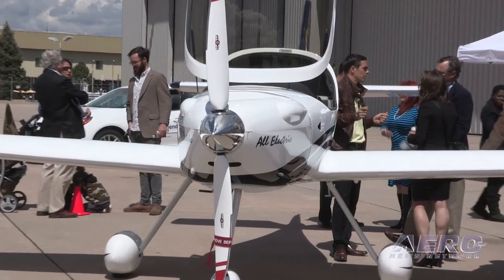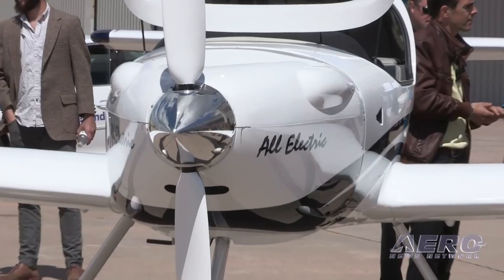Regarding an avionics partner for the four-place airplane, they are currently in talks with Avidyne and look forward to working together with them.